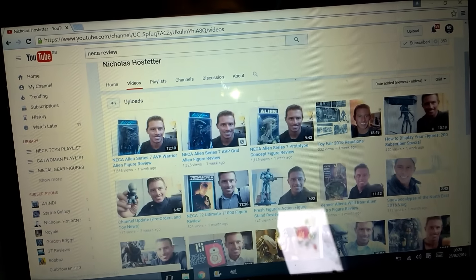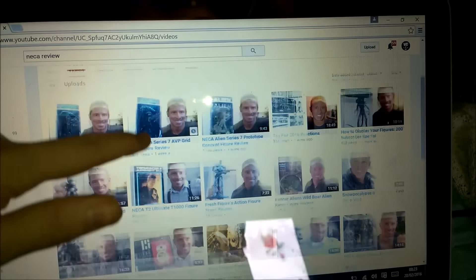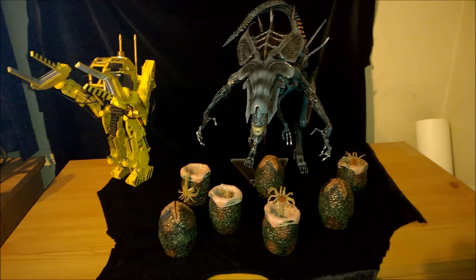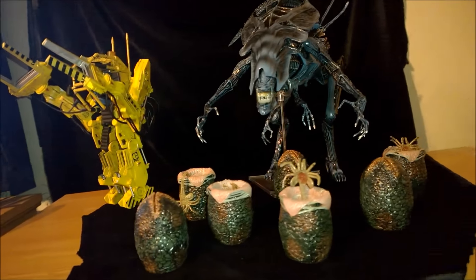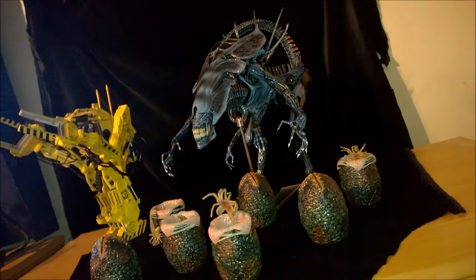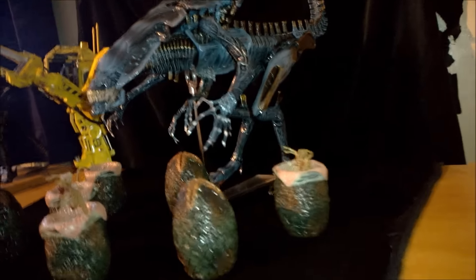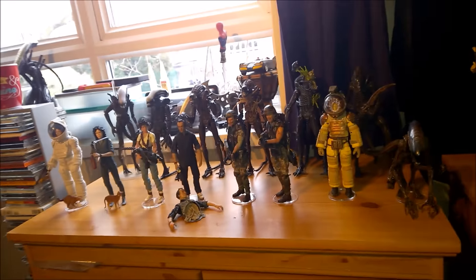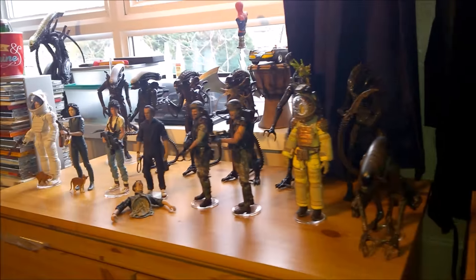Thanks for watching, guys. Once again, a nice shout out to Nicholas for all the work he's been putting in — good YouTuber, nice guy. I'm just thrilled to bits right now. Every time I look over in this particular corner and see the Queen protecting her young, I just get like a big kid again. Absolutely phenomenal piece. Let's hit it from the side — look at that thing. I'll see you guys soon. Drop me a like, leave me a comment, support the vids. Be awesome. I will see you all soon. Take care of yourselves. Bye-bye.